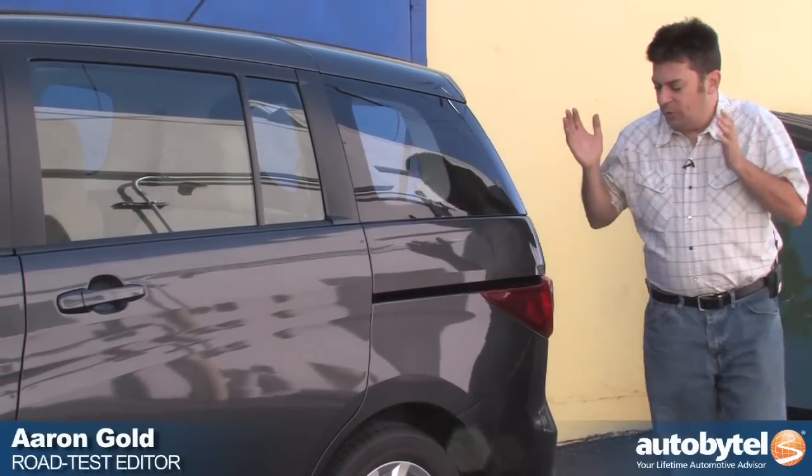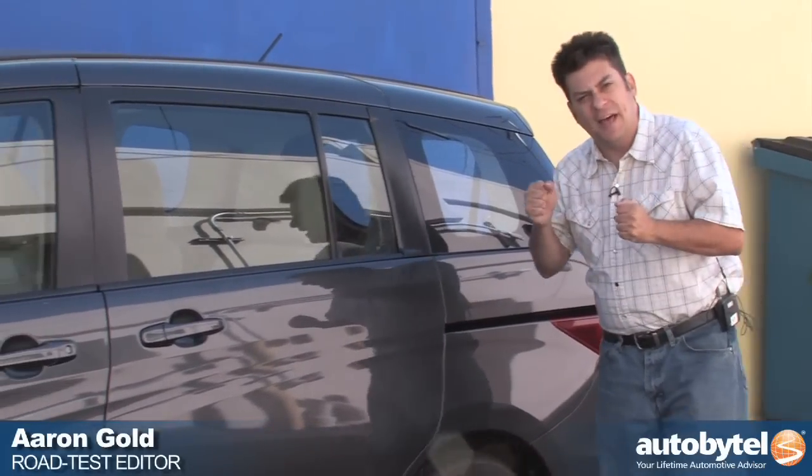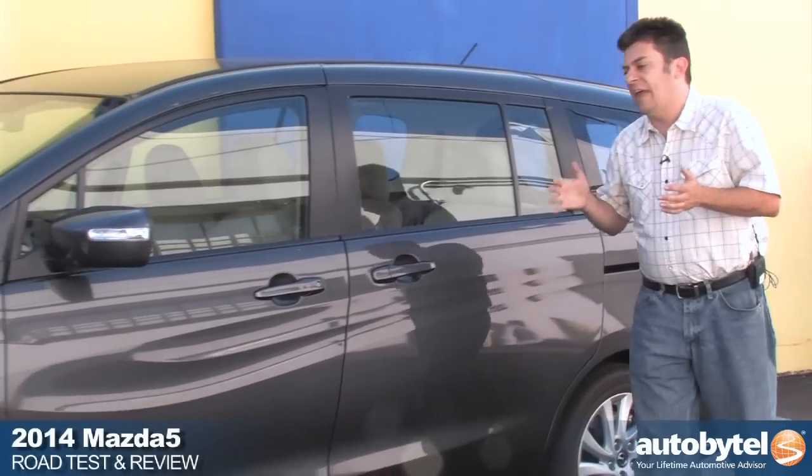I'm Aaron Gold for Auto By Tell and today we are driving the Mazda 5 — the Fightin' 5! — Mazda's mini minivan.